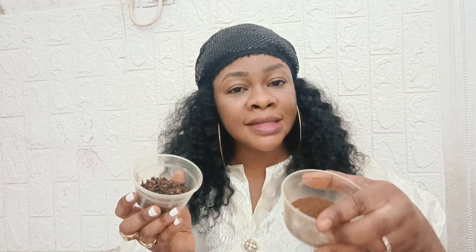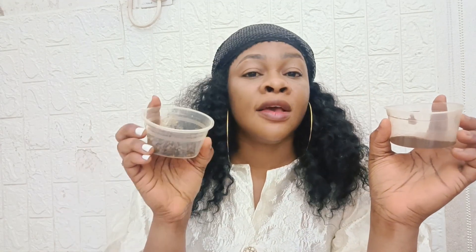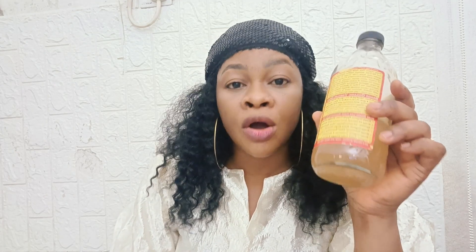If down there is smelling all the time — you cannot stay with only one pair of underwear, you're always changing it, or during your period it comes out so offensive — please do this as soon as possible. Get warm or hot water and add one tablespoon of either the clove powder or clove stick. If you're using the stick, leave it in for about 12 hours so it can infuse properly. If you notice a color change, it's time to make use of it — strain out the water, then add apple cider vinegar.